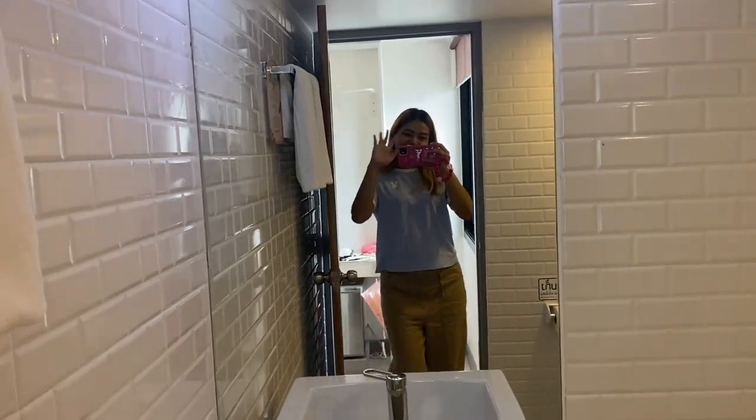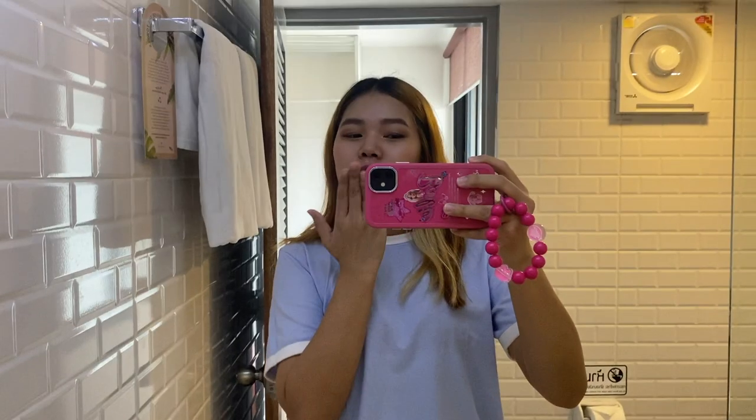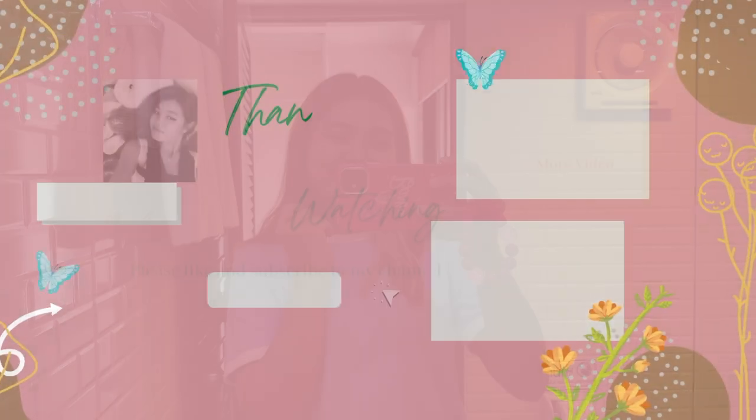So, that's it for today's video. Thank you for watching this video. And I will see you in my next video. Bye-bye!